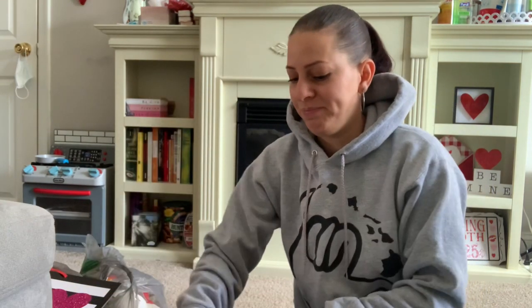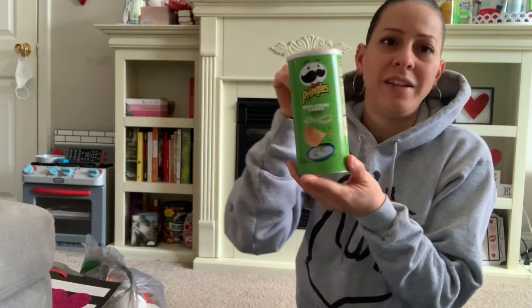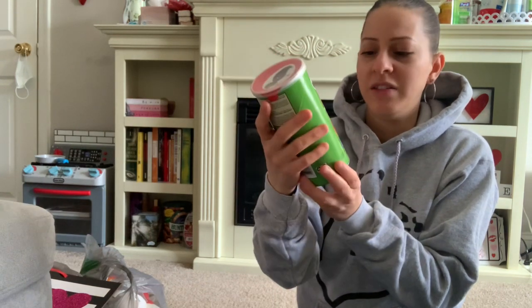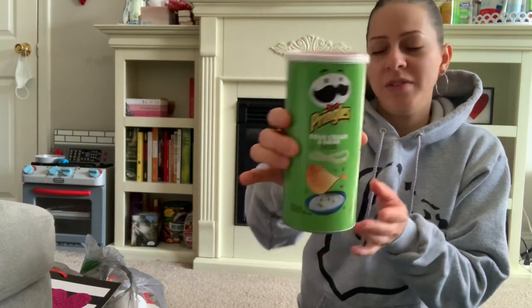The first thing they have at Dollar Tree is these Pringles containers. They're not the full size, they're the half or medium size, but it's still pretty decent for a dollar. It's a 3.6 ounce. I picked one up for my son — I got the sour cream and onion, and they also had the regular flavor.